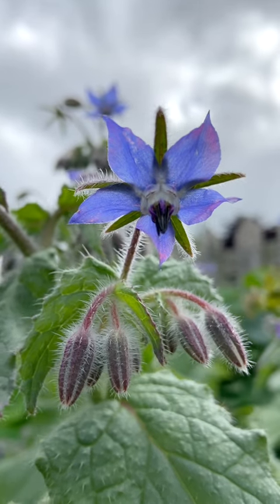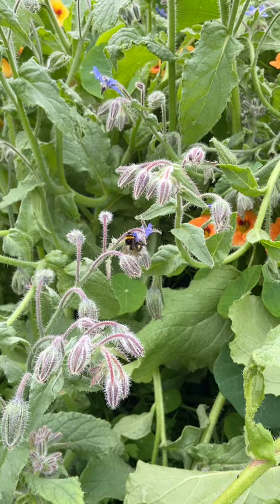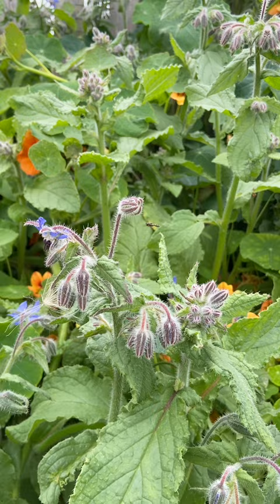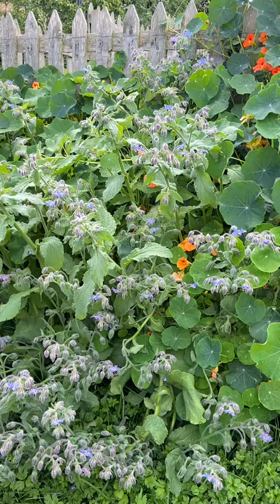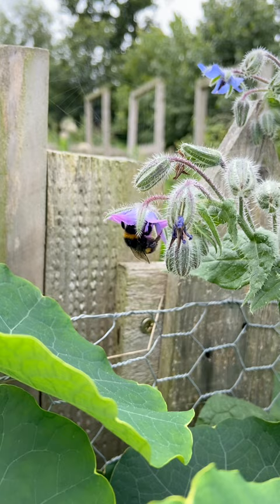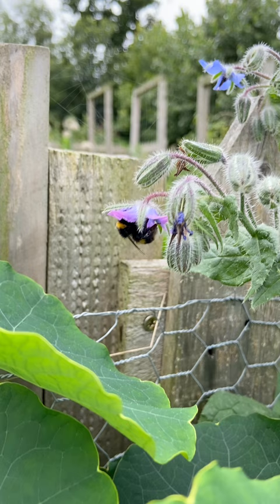Borage is a beautiful blue-purple flowering plant that is a magnet for bees, butterflies and other flying insects. It's also a great source of nectar and pollen, which are essential nutrients for pollinators. A single borage plant can produce up to 1.1 grams of nectar and pollen per day, which is a lot of food for pollinators and ensures that they have enough to eat throughout the growing season.